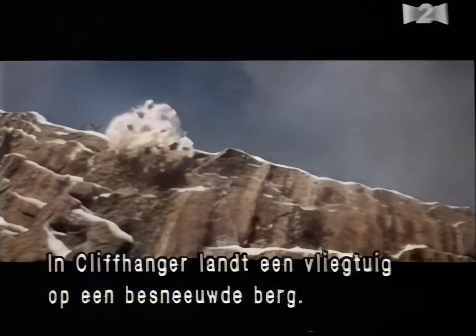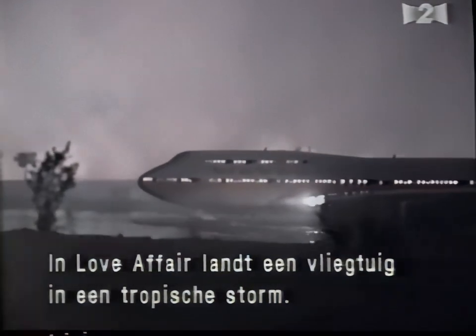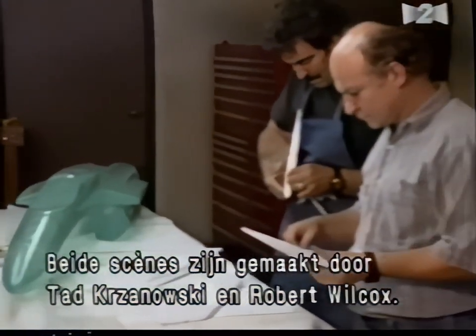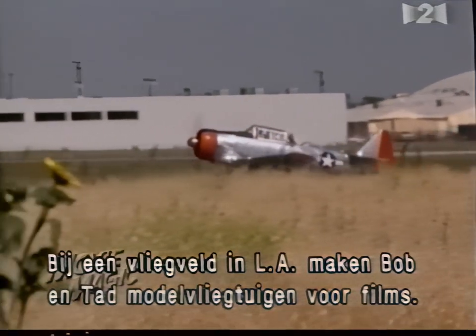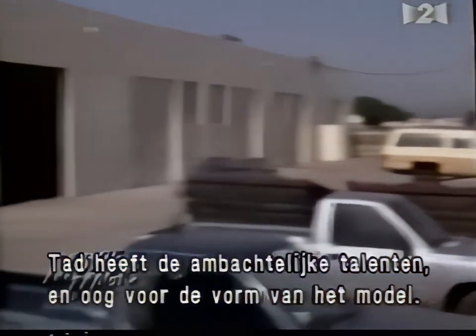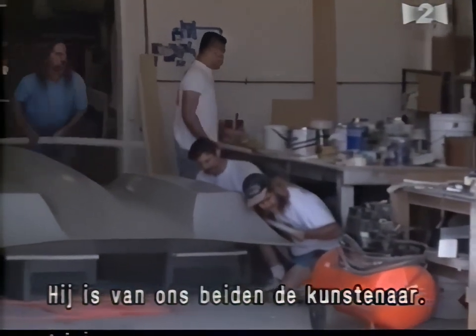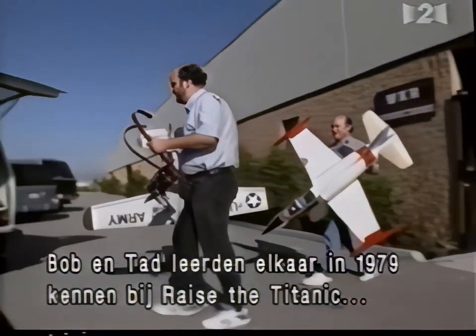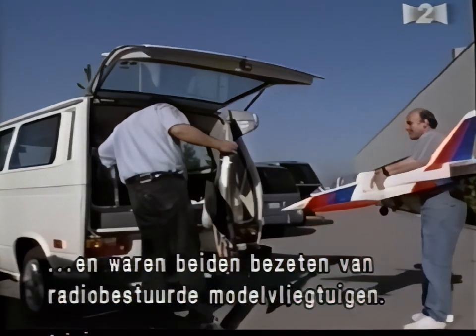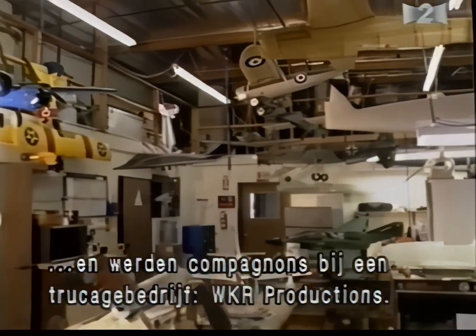In Cliffhanger, a Lockheed Jetstar crash lands on a snow-capped mountain. In Love Affair, a commercial jetliner makes an emergency landing during a tropical storm. Both of these exciting moments are the work of Hollywood aerial effects wizards Tad Shinovsky and Robert Wilcox. Just off the runway at Van Nuys Airport in Los Angeles, Bob and Tad create model planes that thrill movie audiences. Bob and Tad met while working together on Raise the Titanic in 1979 and discovered their mutual passion for radio-controlled model airplanes. Teamed up again in 1991 for Iron Eagle 3, they soon formed a partnership and an effects house, WKR Productions.